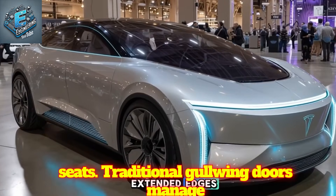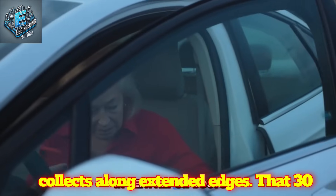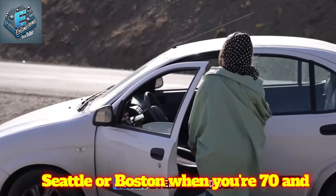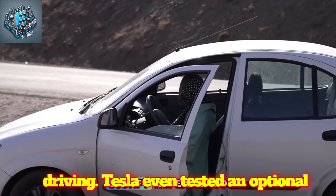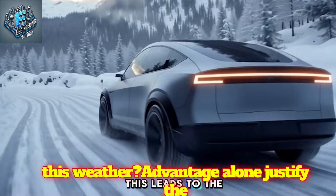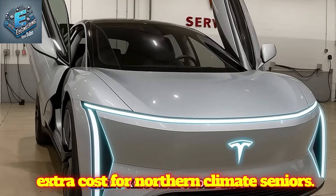Traditional Gullwing doors manage only 50-60% diversion because water collects along extended edges. That 30-point difference matters every morning in Seattle or Boston when you're 70 and don't want to mop your seat before driving. Tesla even tested an optional heated sill for ice prevention. Could this weather advantage alone justify the extra cost for northern climate seniors?